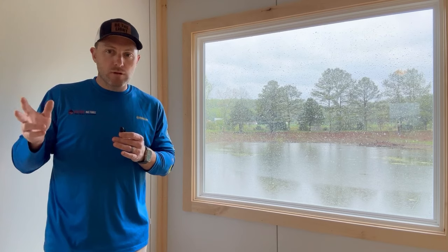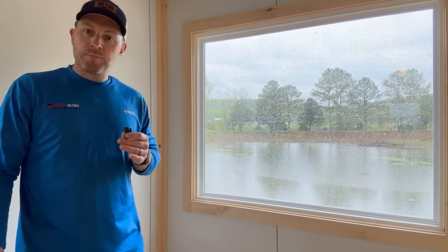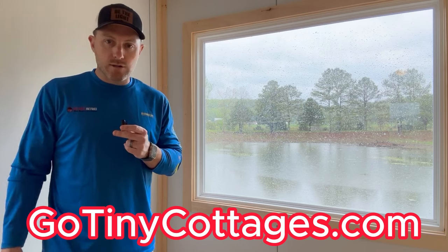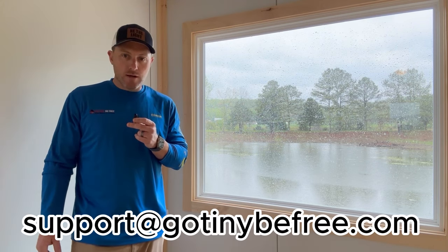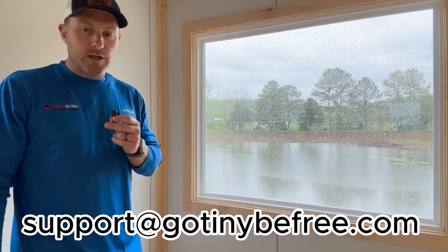Phase two lots are also available on the lake with a view like this — those are $15,000 for key money. For all the details, be sure to go to gotinycottages.com. If you want that phase one lot while it's still available, email me at support@gotinybefree.com and I'll let you know how to get it secured with a new tiny house purchase.